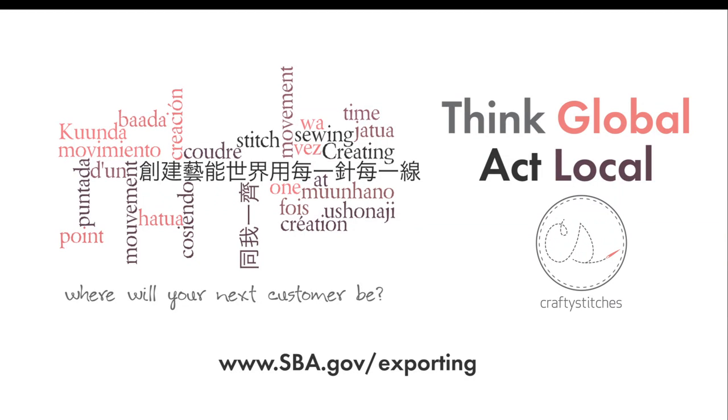That's my exporting story. Where will your next customer come from? Think global, act local. So just like I've done, visit your local www.sba.gov/exporting to download your export planner today. Thank you very much.